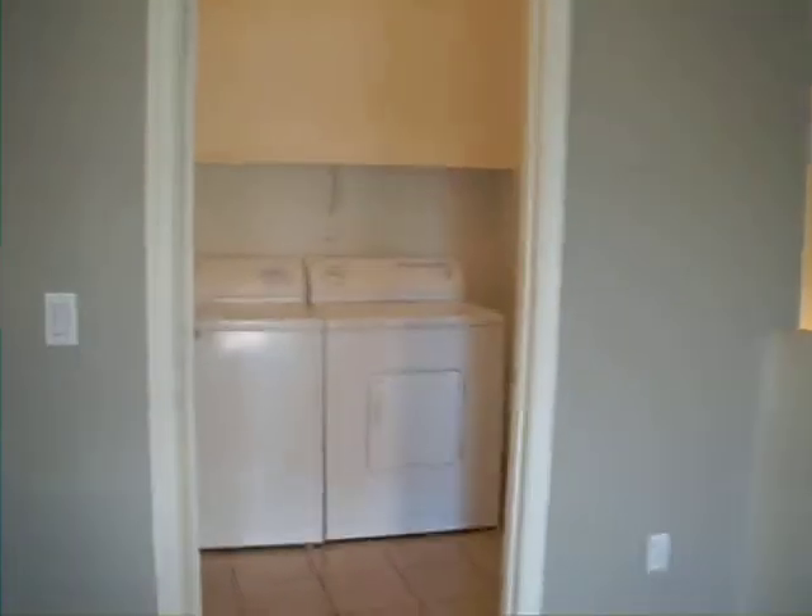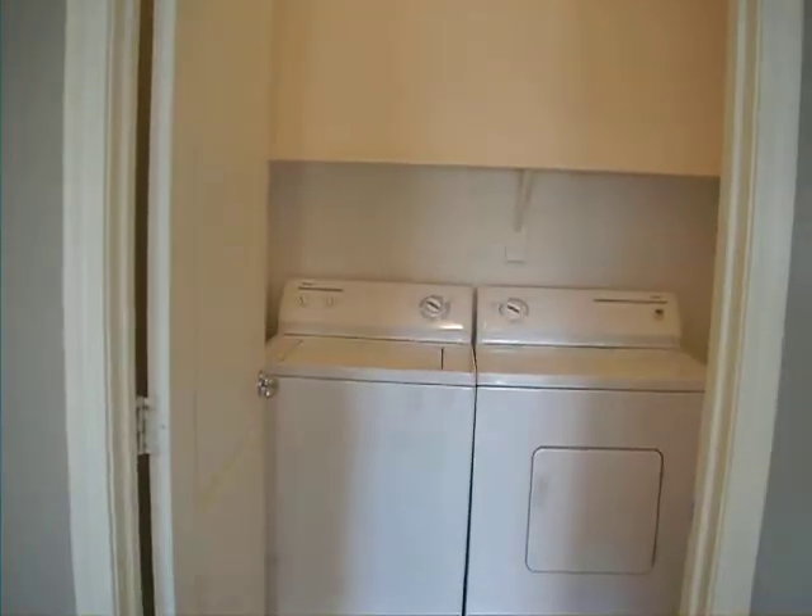Laundry room. It's got your washer and your dryer. Back around towards the kitchen.